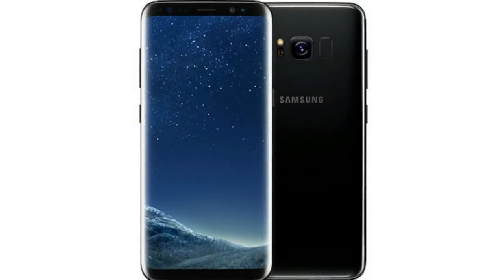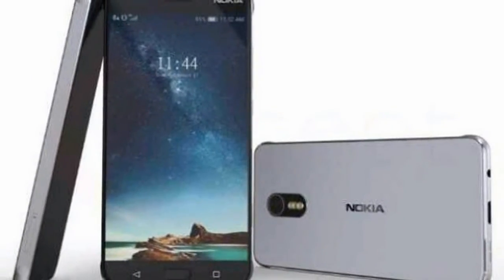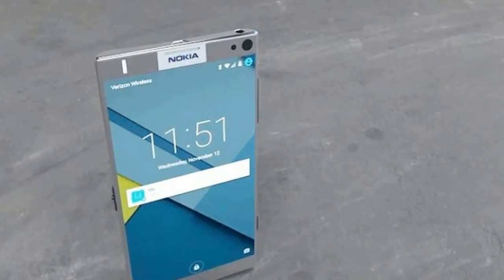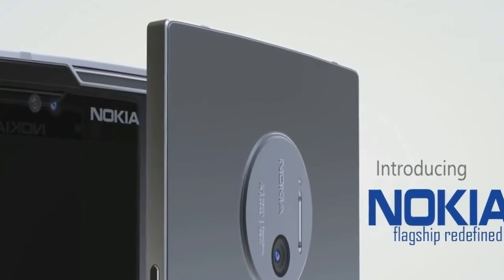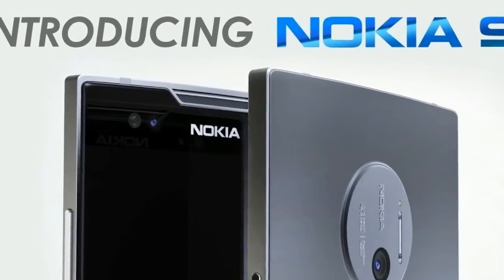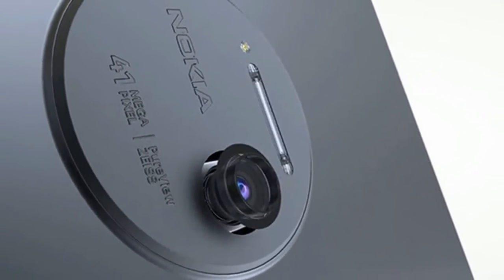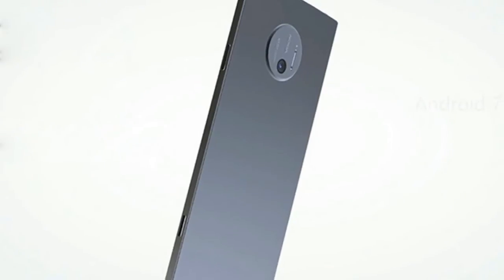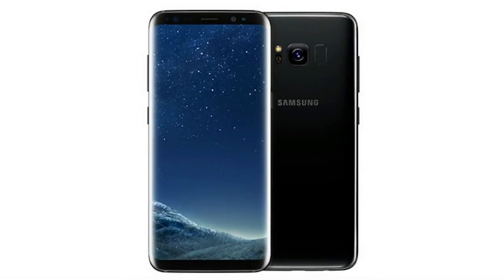Nokia 9 runs Android 7.1 Nougat and features a 5.5-inch OLED 1440 by 2560 pixels display with an octa-core processor — 2.45 GHz quad-core Kryo plus 1.9 GHz quad-core Kryo — the Qualcomm Snapdragon 835 MSM8998, paired with 4GB RAM and 64GB native storage. It boasts a 13MP rear camera and 12MP front-facing selfie shooter, powered by a non-removable 3900mAh battery with USB 3.1 Type-C support.